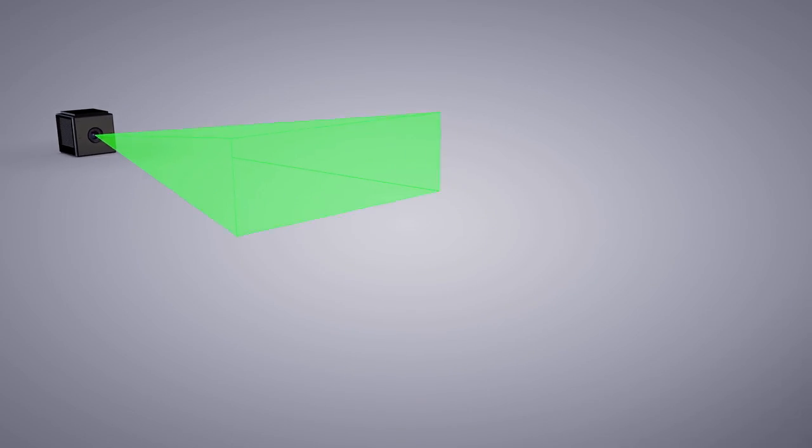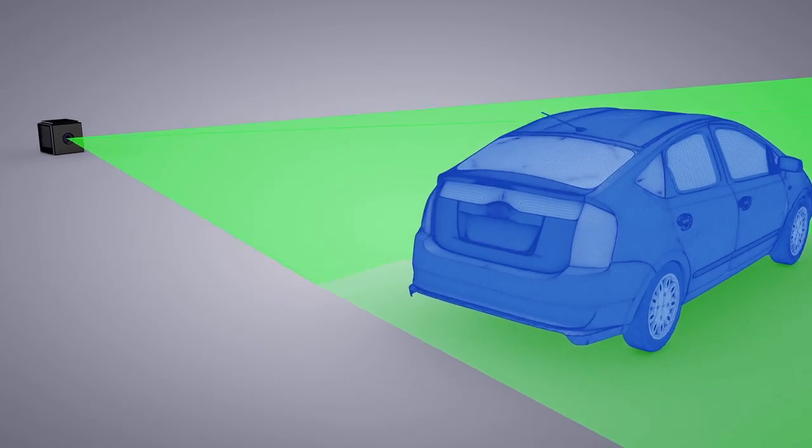LIDAR is a camera or device that allows it to measure distances. It emits a laser, and that laser beam impinges on some object in the distance, and then our sensors detect the return laser pulse.